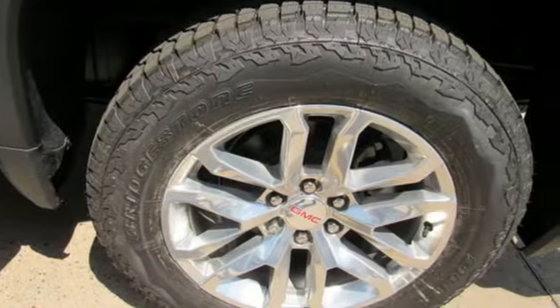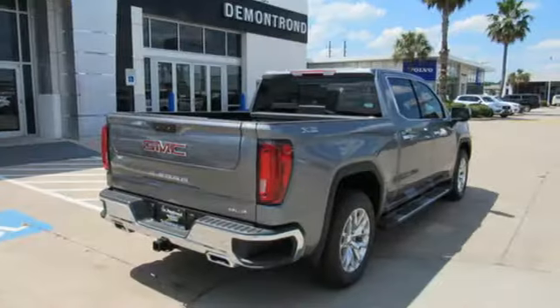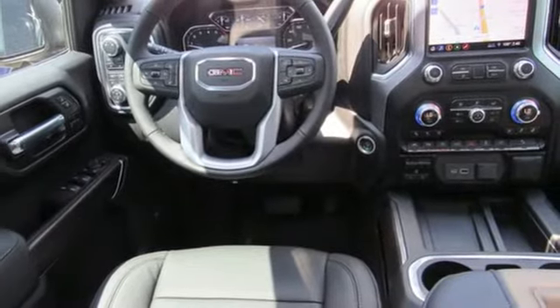And get ready for an impressive combination of features: streaming audio, power heated mirrors, heated and ventilated leather bucket seats, auto dimming rear view mirror.